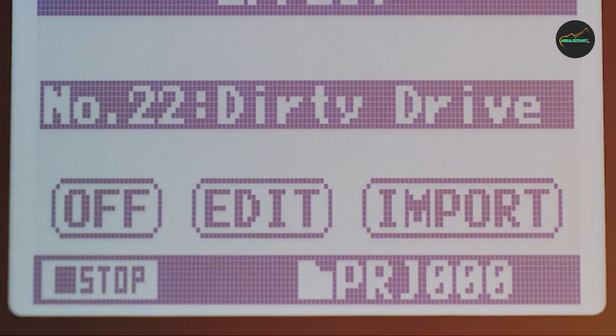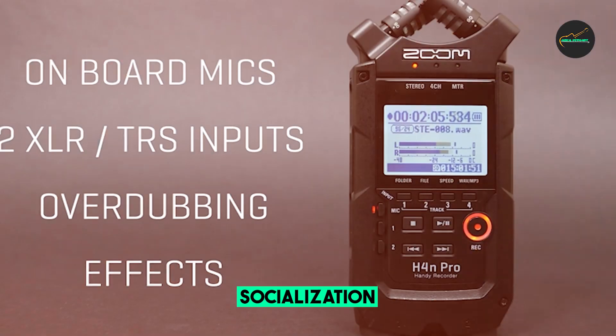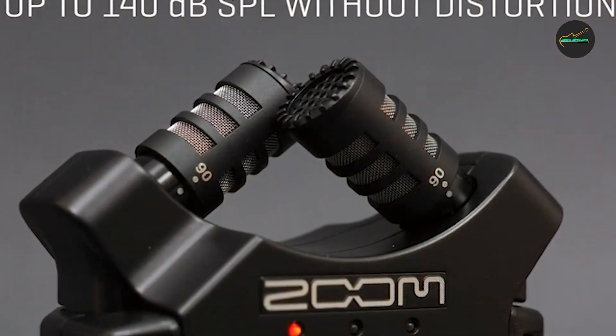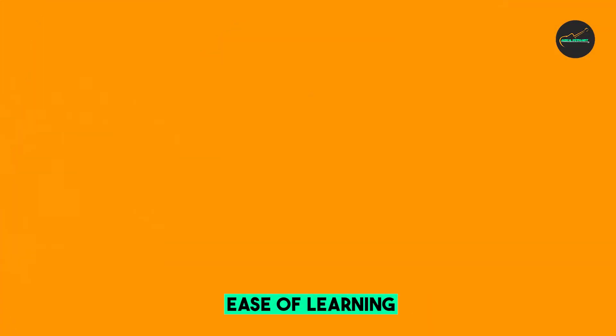The H4 Pro is also a great choice for podcasters. It has a built-in slate microphone that you can use to record your intros and outros, and you can also use the H4 Pro to mix your podcast with music and sound effects. Overall, the Zoom H4 Pro is a great portable recorder for a variety of applications — it is affordable, easy to use, and produces excellent sound quality.